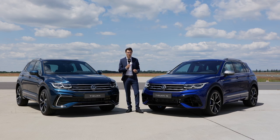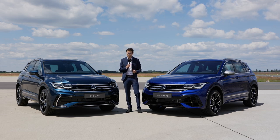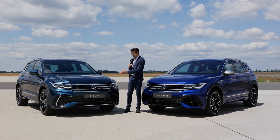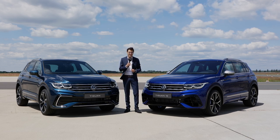Welcome to a special insight of the new Tiguan facelift, presenting the new sporty models directly. The all-new Tiguan R, first time with this very powerful version, and also the R-Line, when you want it sporty looking but not necessarily that powerful. Both of these here on Autogefühl.